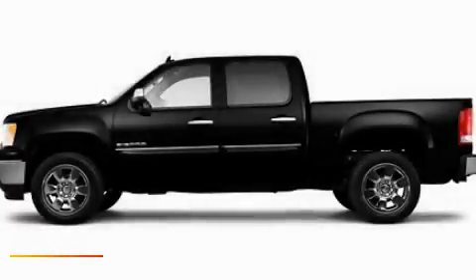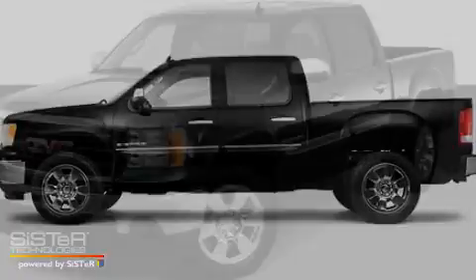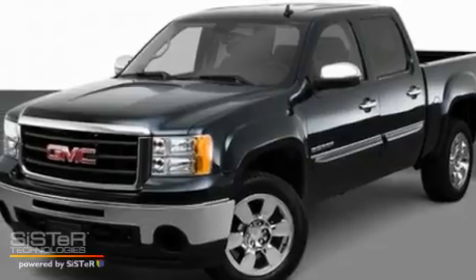This is a 2011 GMC Sierra 1500. Strong, durable, and dependable.